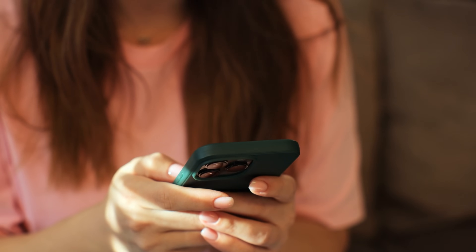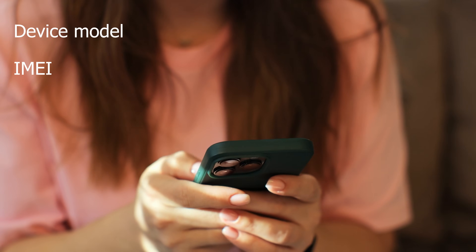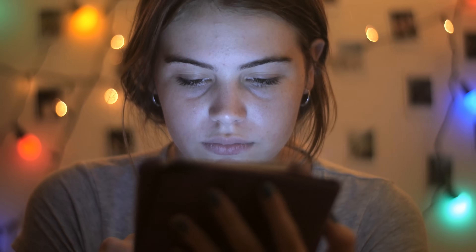Hit that subscribe button and drop a comment below. In your comment, include your device model, like Samsung S9, your IMEI number, and the country you're in. That's it. As soon as you've done those steps, consider yourself in the running for a free unlock. It's as easy as that.